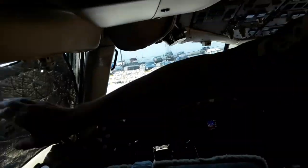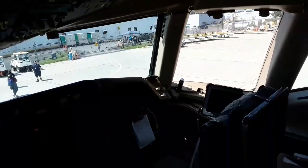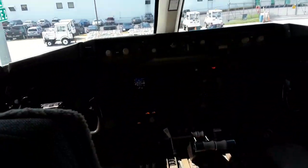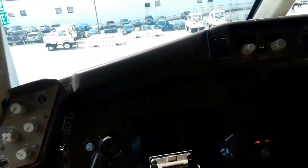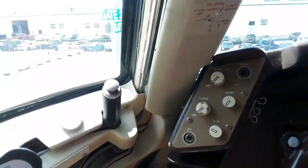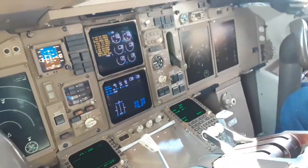I forgot I had the shades up here — I forgot to shade it. It's been a long time since I've been in a 757 cockpit before. Oh yeah, this is way better airplane.